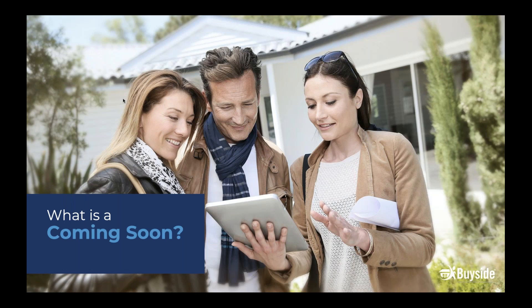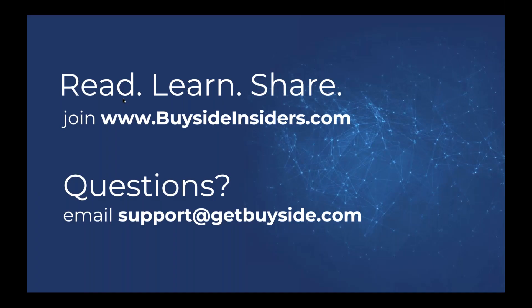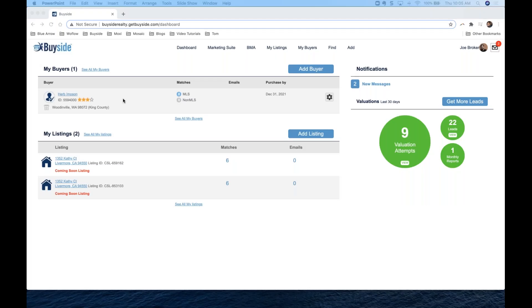We have the BuySide Insiders Facebook group where you can find tips, tricks, testimonials, and best practices — just go to buysideinsiders.com. We also have a world-class support team you can reach at support@getbuyside.com and you'll get a real person to help answer your questions. We also have a great help center at support.getbuyside.com where you can find all the articles and resources you need.